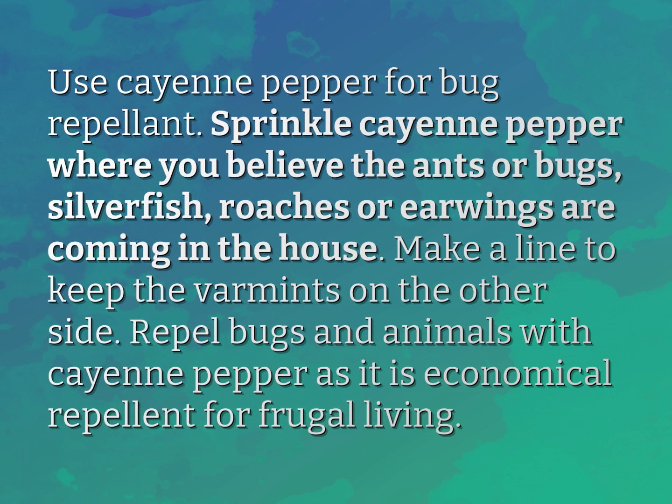Use cayenne pepper for bug repellent. Sprinkle cayenne pepper where you believe the ants, bugs, silverfish, roaches, or earwigs are coming into the house. Make a line to keep the varmints on the other side. Repel bugs and animals with cayenne pepper, as it is an economical repellent for frugal living.